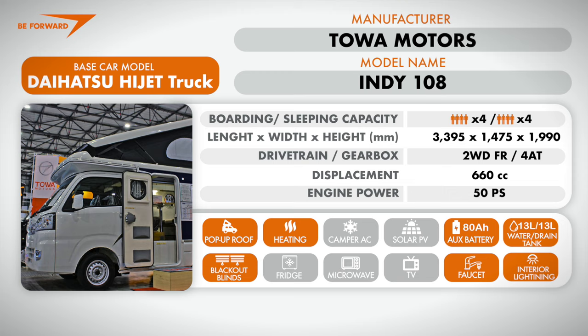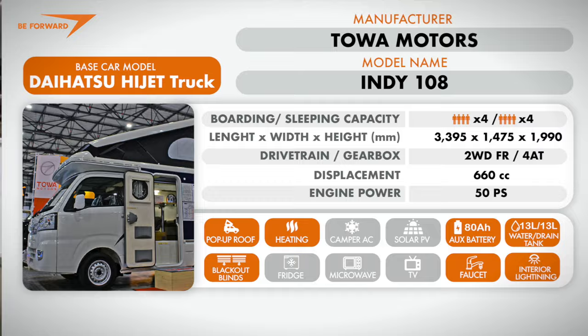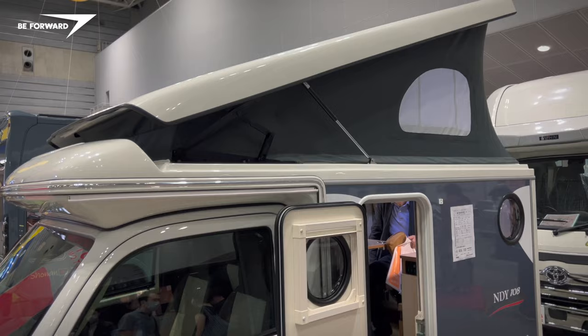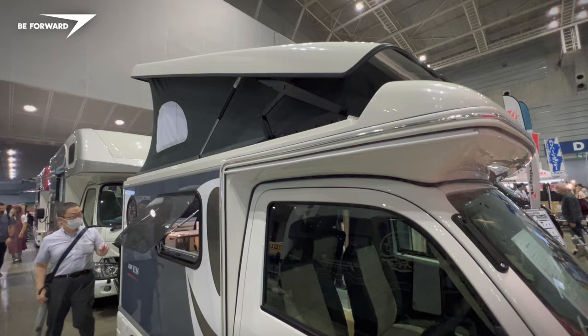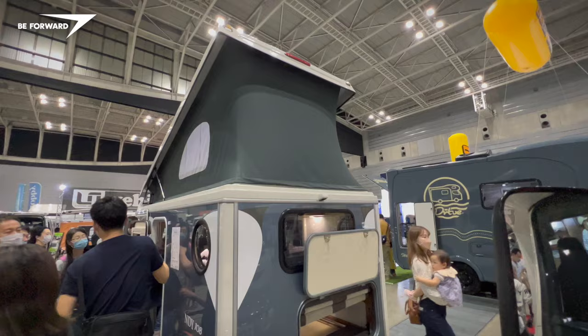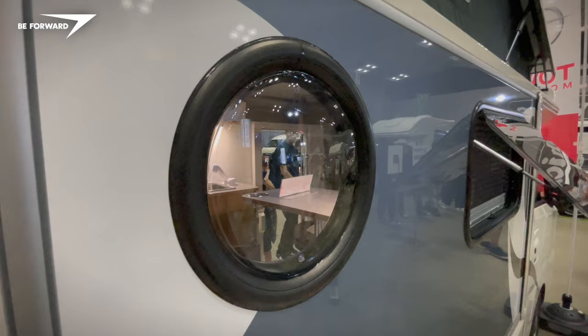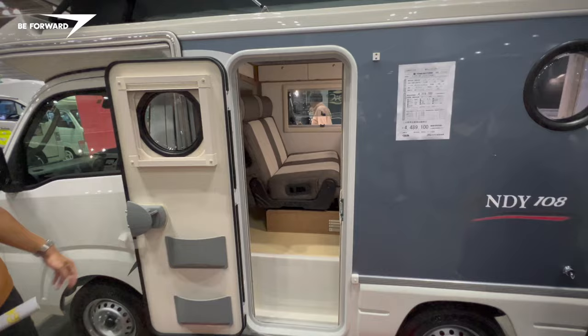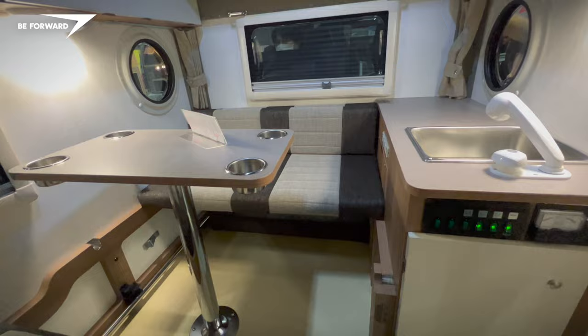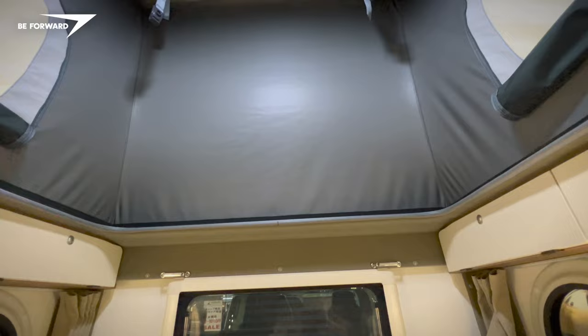The Indy 108 model is the smallest camper produced by Toa, based on the Daihatsu HiJet truck. Its compact body is exceptionally refined. The wall construction is covered with aluminium panels and the cabin is insulated by a layer of polystyrene foam. High-quality camping-style double-glazed windows are fitted with blinds and insect screens. The doors are a double thermally resistant construction. Inside, there is a comfortable layout for four people with plenty of comfort amenities. The pop-up roof structure is robust insulated composite, and the fabric walls of the lift section are multi-layer and equally well insulated.